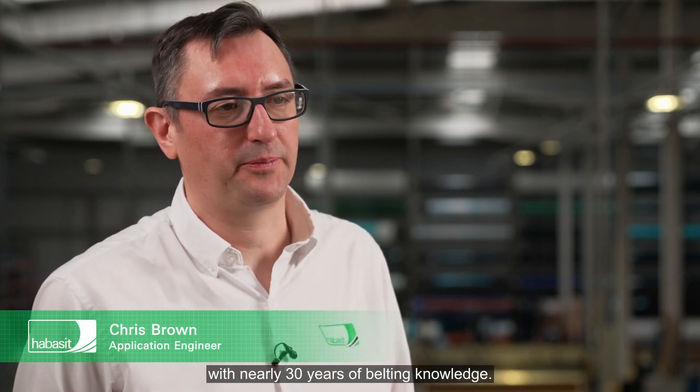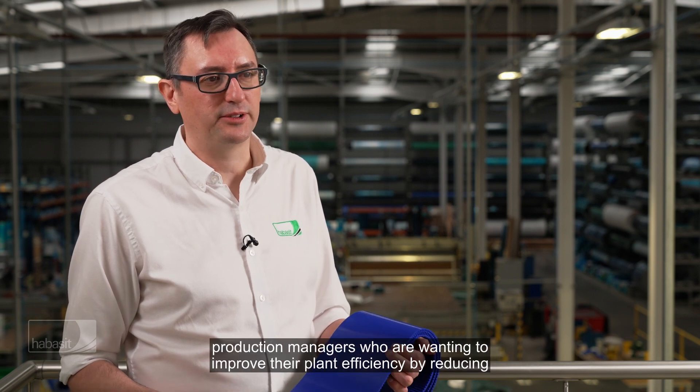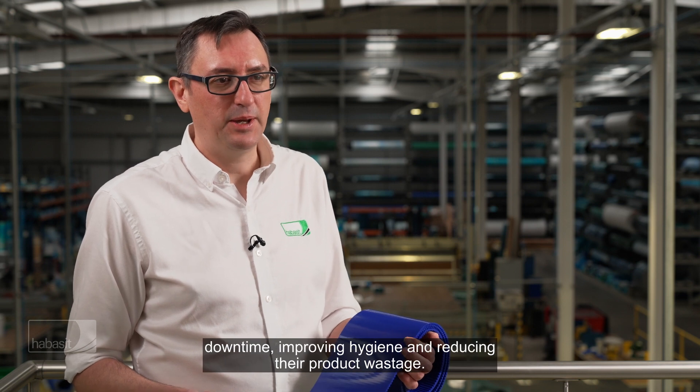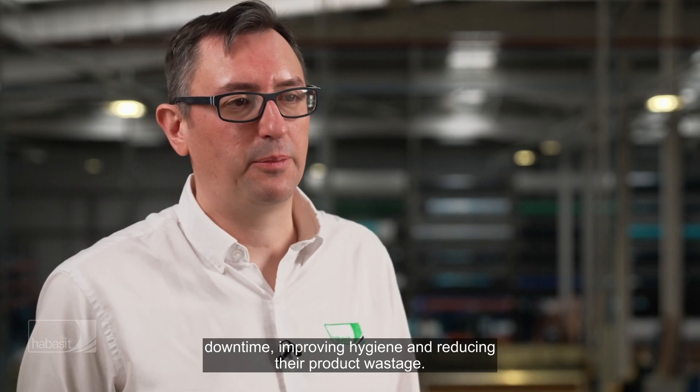Hi, I'm Chris Brown, application engineer at Havocet UK with nearly 30 years of belting knowledge. As an application engineer, we often get inquiries from food production managers who are wanting to improve their plant efficiency by reducing downtime, improving hygiene, and reducing their product wastage.